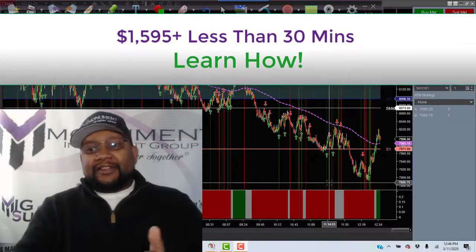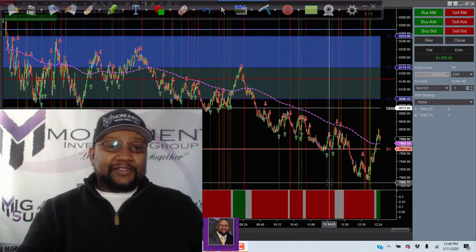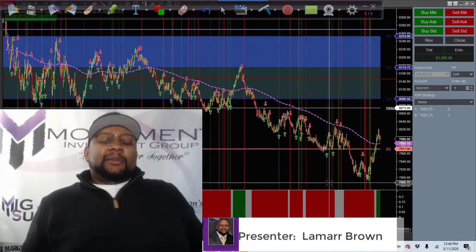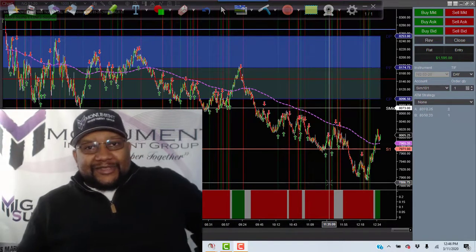Hey everybody, how you doing? It's me Lamar Brown. Today is Wednesday, it is 12:46 in the afternoon. I did not record this morning — the market was kind of weird this morning, so I couldn't really take the time to record. Plus, I got the kids home today.